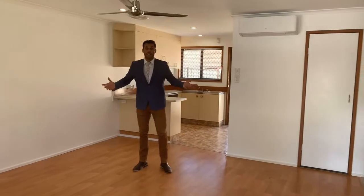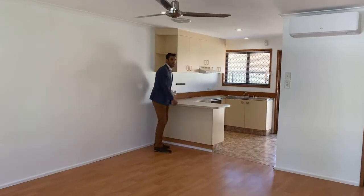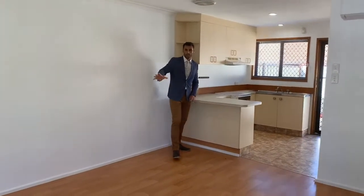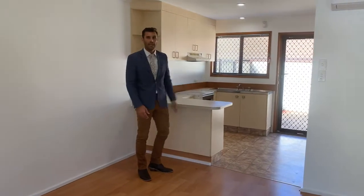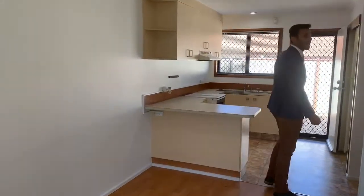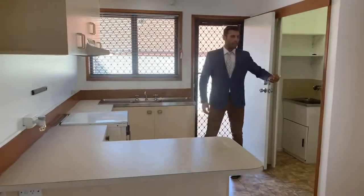As you can see, vacant, with a new air conditioner and a breakfast bar with open lounge dining format. You've got a European laundry just here, and your fridge space here.